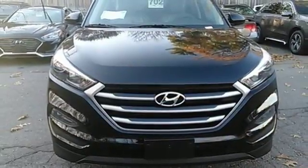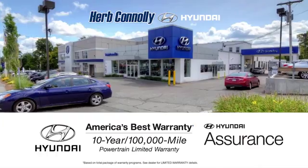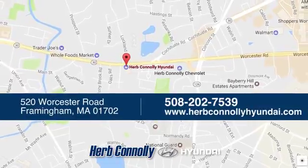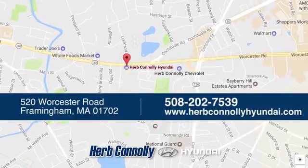Take to the road in this impressive Tucson today. Welcome to Herb Connolly Hyundai, where the customer comes first. We're conveniently located at 520 Worcester Road in Framingham, Massachusetts.